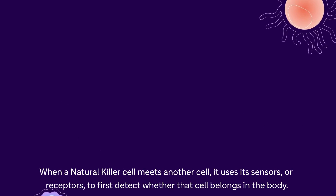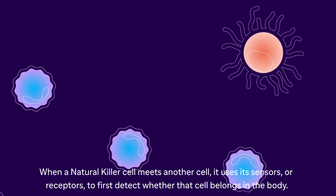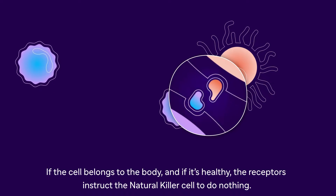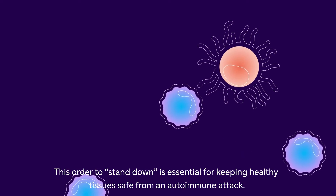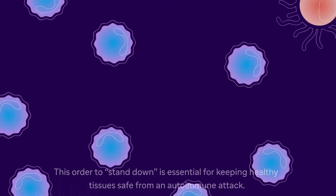When a natural killer cell meets another cell, it uses its sensors or receptors to first detect whether that cell belongs in the body. If the cell belongs to the body and if it's healthy, the receptors instruct the natural killer cell to do nothing. This order to stand down is essential for keeping healthy tissues safe from an autoimmune attack.